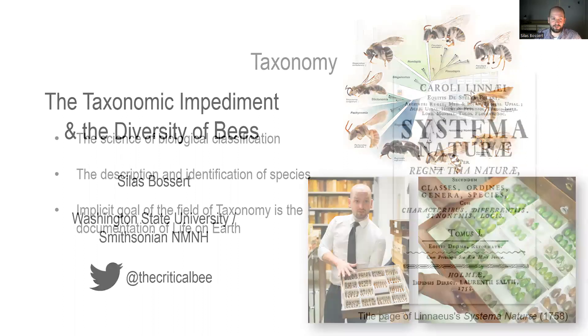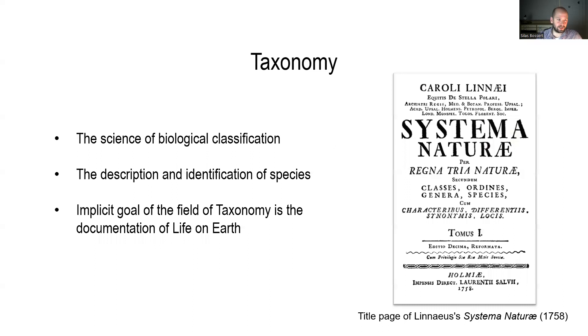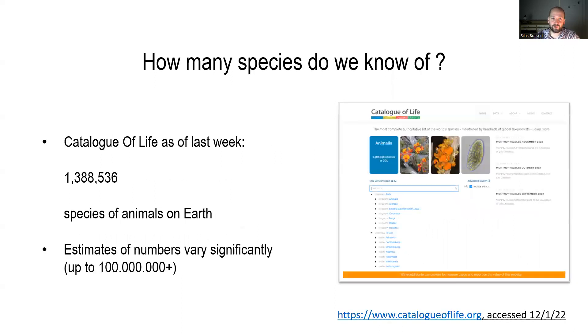As you've heard in Michael's talk, taxonomy is basically the science of biological classification — the description of species, the identification of species, and the categorization of species in a hierarchical system. An implicit goal of the field of taxonomy is the documentation of life on Earth. So what do we actually know about life on Earth, numbers-wise?